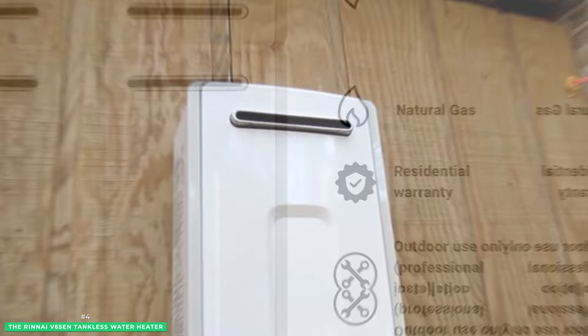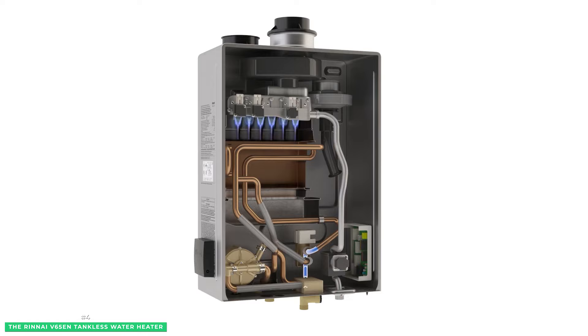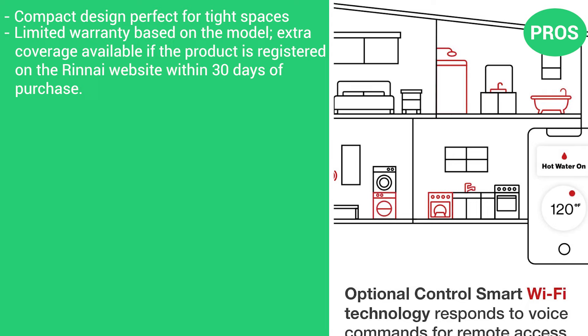Typically, when you wait for hot water to reach the shower, an average of 22.8 gallons has already flowed through the tap. Inside the Rinnai V65EN, proprietary ThermaCirc 360 technology re-circulates the hot water through the home's pipes, bringing hot water instantly to every faucet and appliance so you can have water on demand. The pros are its compact design, perfect for tight spaces, and a limited warranty based on the model with extra coverage available if the product is registered on the Rinnai website within 30 days of purchase.